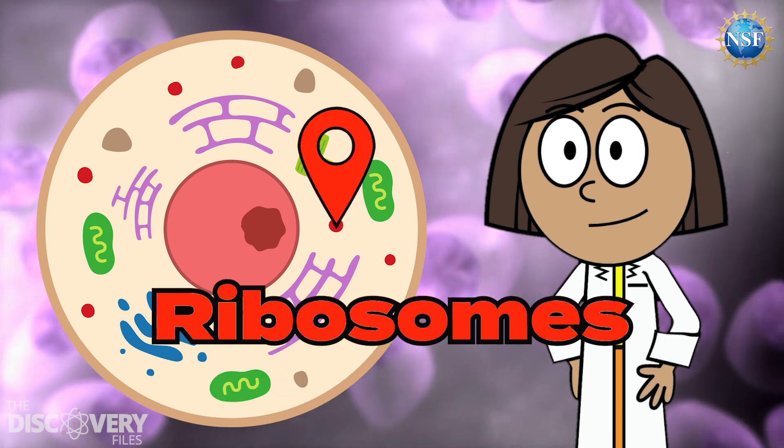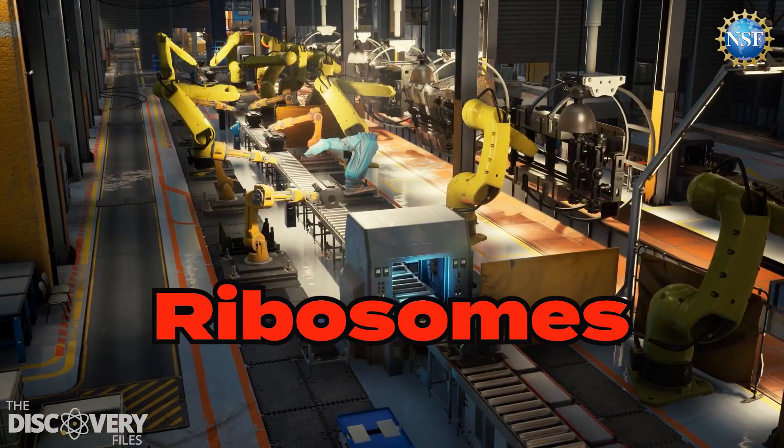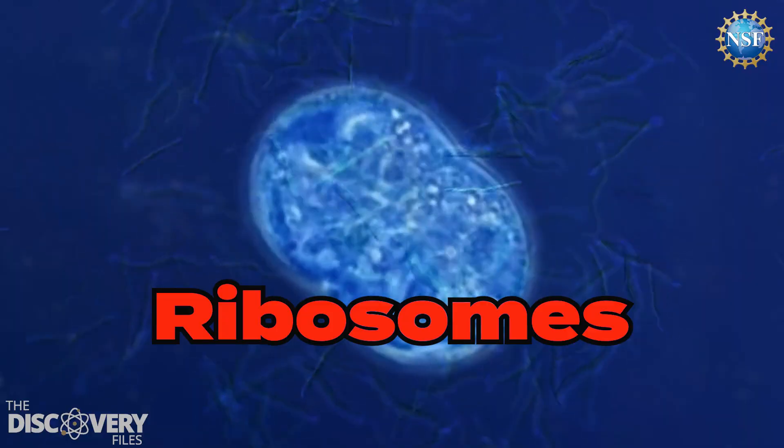Next come the ribosomes. Those are the small dots that float around in the cytoplasm. They're like little robots, quickly assembling proteins that the cell needs to grow and repair.